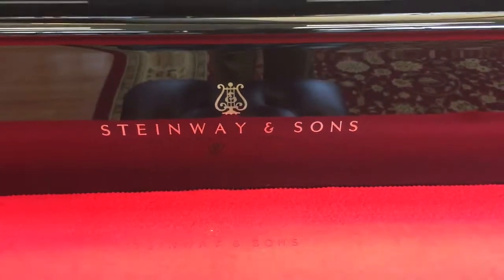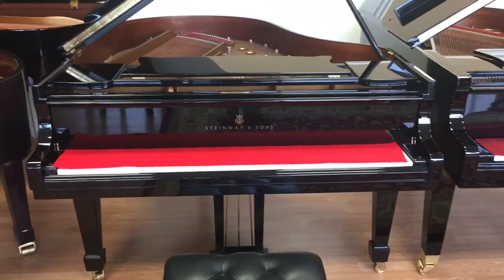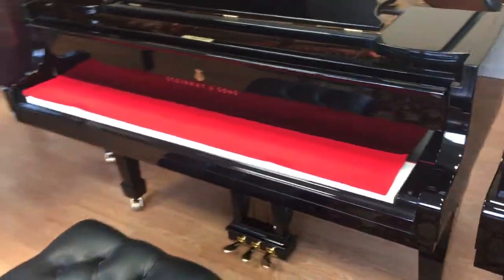Here we have a very unique piano — a worldwide piano. It is a Steinway. What's unique about that? Well, this is a Hamburg Steinway. This piano was built in Hamburg, Germany in 1997.